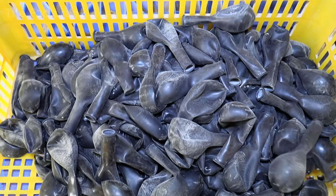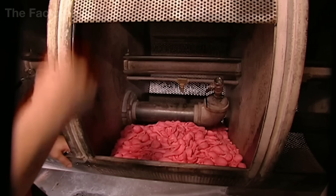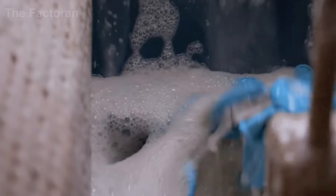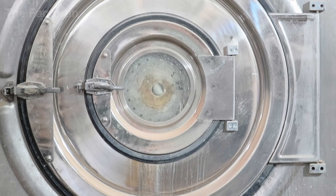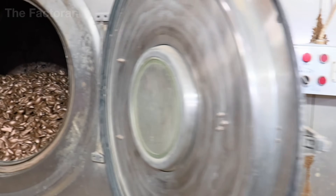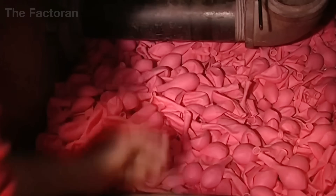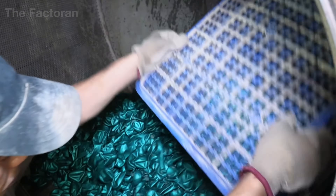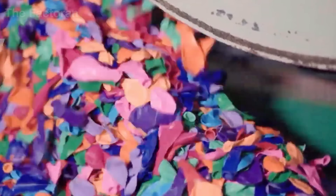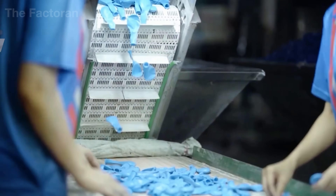Freshly separated from their molds, the latex balloons still carry a fine layer of nitrate salts and chemical residues from vulcanization. The production line moves them straight into the washing zone, where clouds of hot steam drift through the air. Each balloon is immersed in hot water maintained between 158 and 176 degrees Fahrenheit — a temperature high enough to dissolve every trace of residue. Once their surfaces turn smooth and clean, they enter the drying chamber, where heat between 212 and 230 degrees Fahrenheit finalizes the structure of the rubber, strengthening the molecular bonds and giving the balloons greater elasticity and resistance when inflated. Inside the chamber, thousands of balloons rotate slowly in a controlled stream of warm air until the rubber sets, the forms stabilize, and the familiar weightless perfection of a finished balloon takes shape.